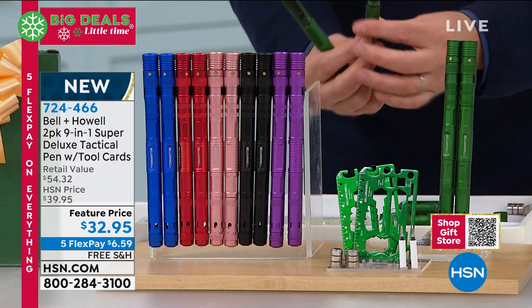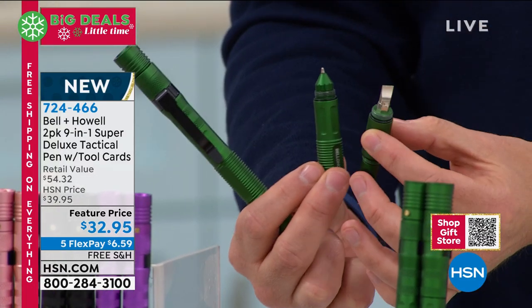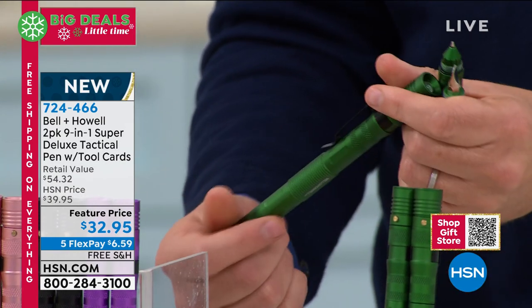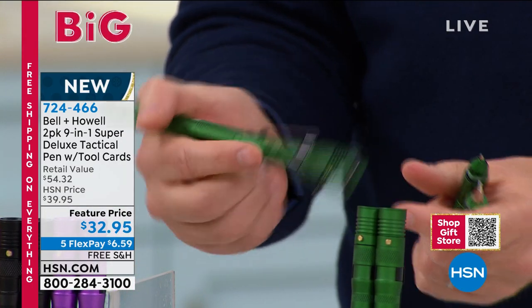The components break down, as you can see here, to the bits and pieces that you need. Really smart, really clever. It's all made from anodized aluminum, so it feels great in the hand. This is not plastic. It's beautifully done.